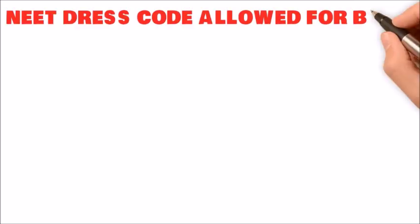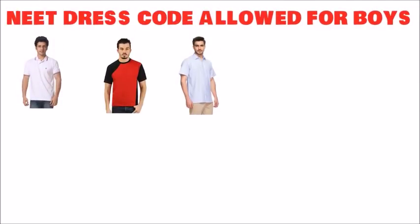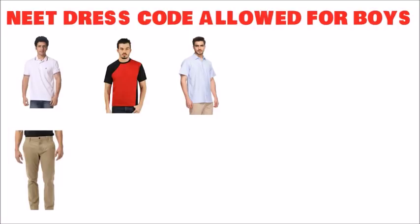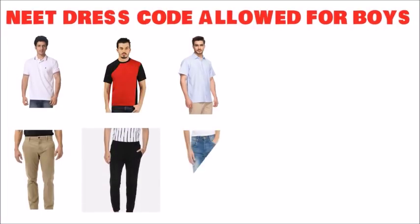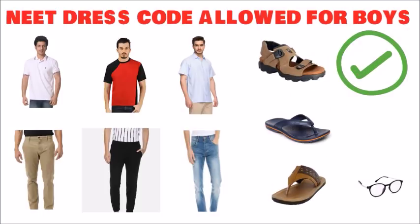For the NEET dress code for boys, you can wear half sleeve t-shirts, half sleeve shirts, normal pants, normal trousers, track pants, or normal jeans without any big buttons or metallic designs. You can also wear slippers and sandals, or use your power glasses only.